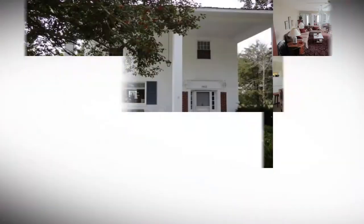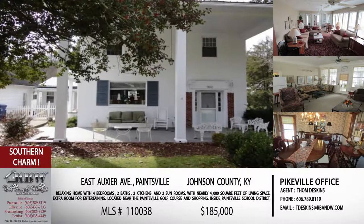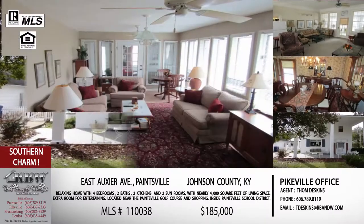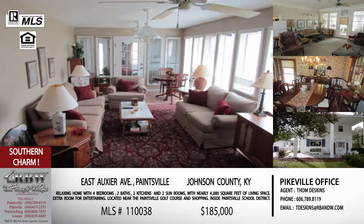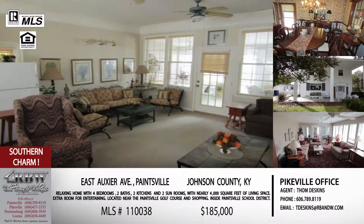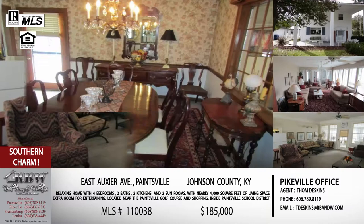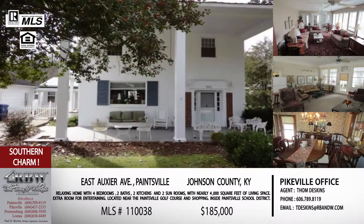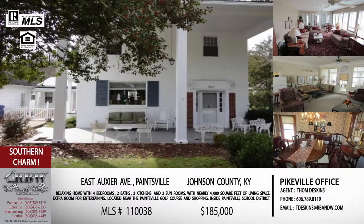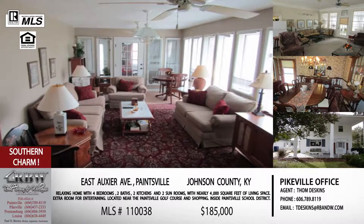This next listing of Tom's is close to the golf course on that side of Paintsville. It's located on East Aukshire Avenue — you're going to be on Route 40 going out towards the golf course. This house just has all kinds of charm that oozes through the pictures, and you've got that charm in 4,000 square feet. You've also got big windows, and when you've got all that light in there, it makes a large home feel even bigger.